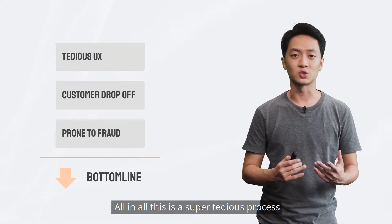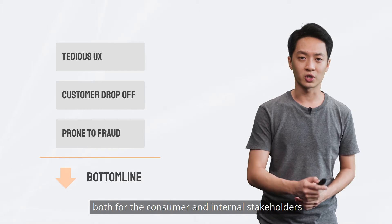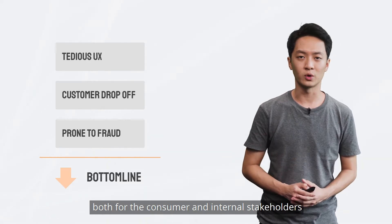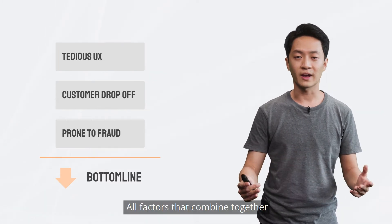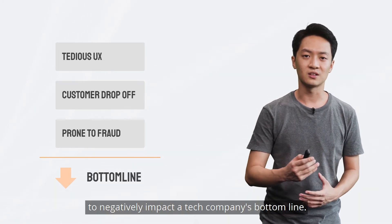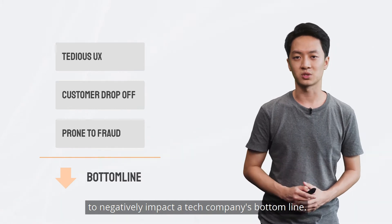All in all, this is a super tedious process both for the consumer and internal stakeholders, leads to a lot of customer drop-off and is also prone to fraud — all factors that combine together to negatively impact a tech company's bottom line.